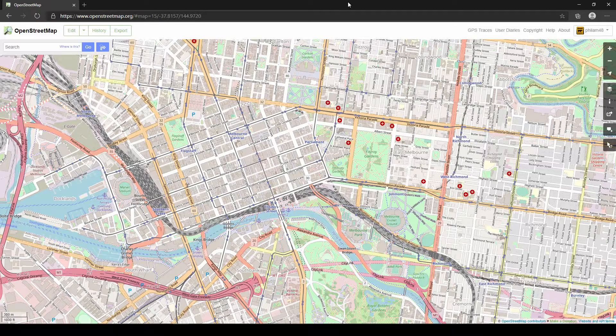Hello and welcome to this OpenStreetMap video. I'm Philip Ellis and today we'll be taking you through a specific task that I've been doing across Melbourne recently. This is a follow-on from the MapTime Melbourne event that we held in October, which was on mapping the outer suburbs of cities and large towns around Victoria.